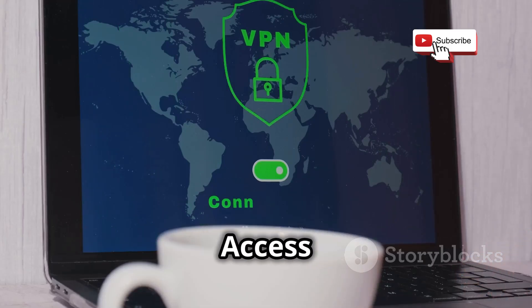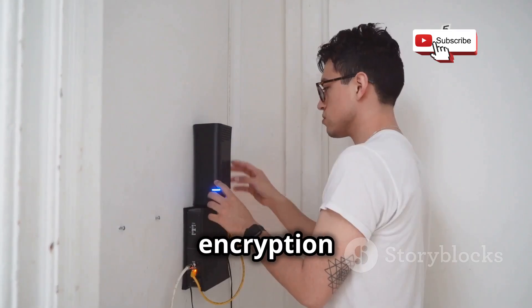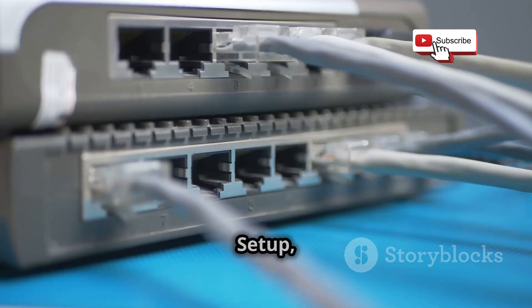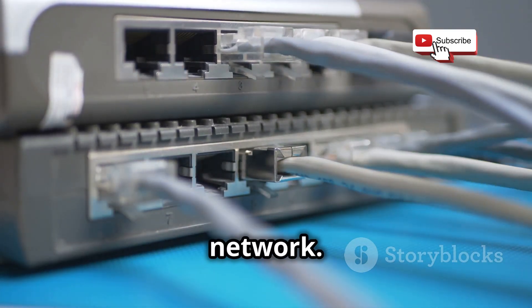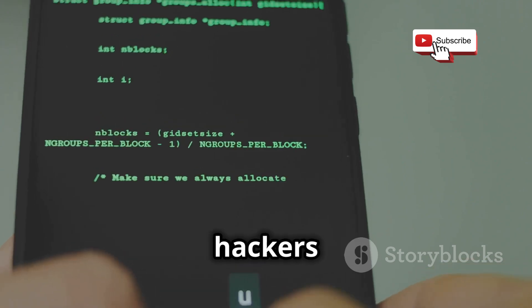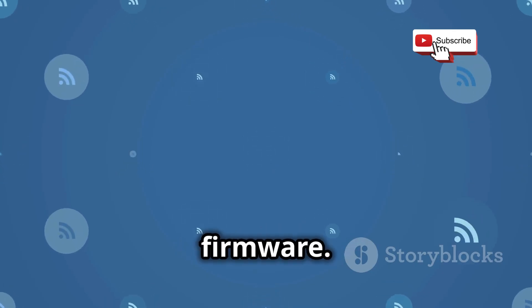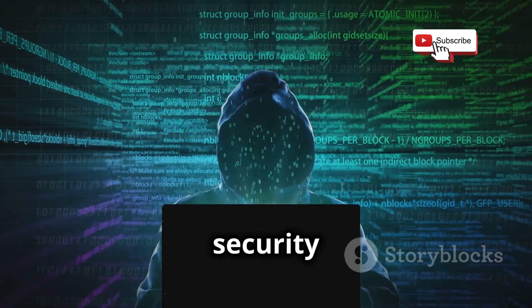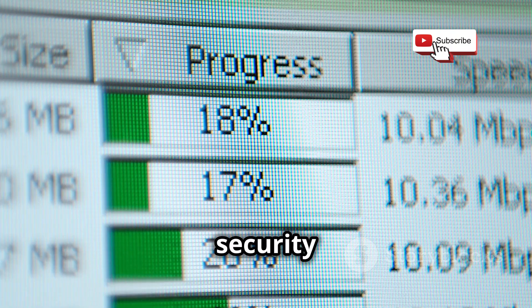Enable WPA2 or WPA3 encryption. WPA2 and WPA3 are security protocols that encrypt data transmitted over your Wi-Fi network — enable the strongest encryption protocol supported by your router. Disable WPS: Wi-Fi Protected Setup is a feature designed to make it easier to connect devices to your Wi-Fi network, but WPS has known vulnerabilities that hackers can exploit, so disable WPS on your router if possible. Update your router's firmware regularly, as manufacturers release firmware updates to patch security vulnerabilities and ensure you have the latest security enhancements.